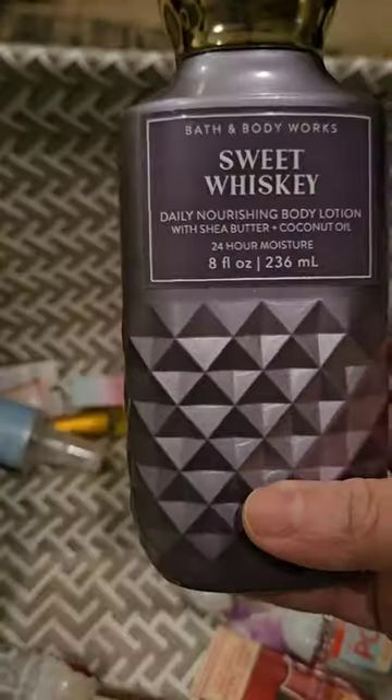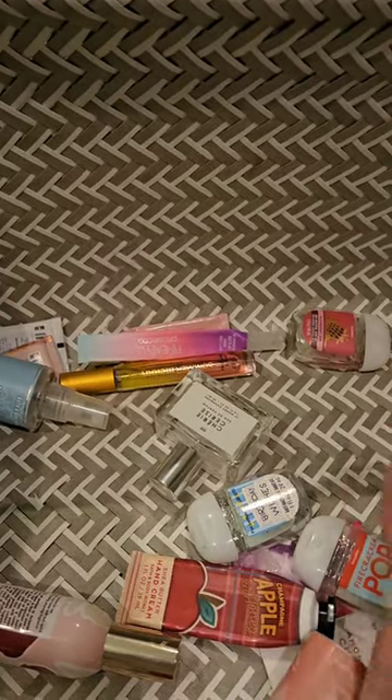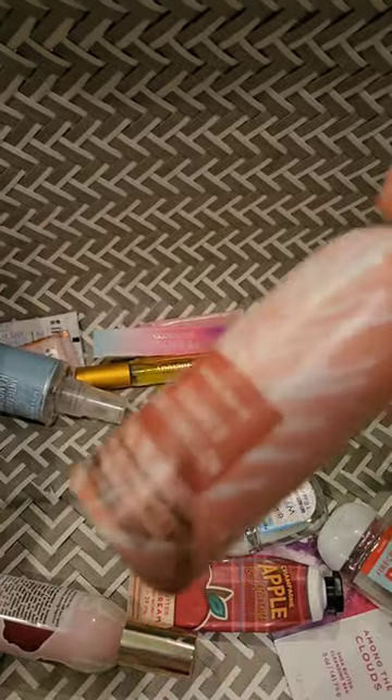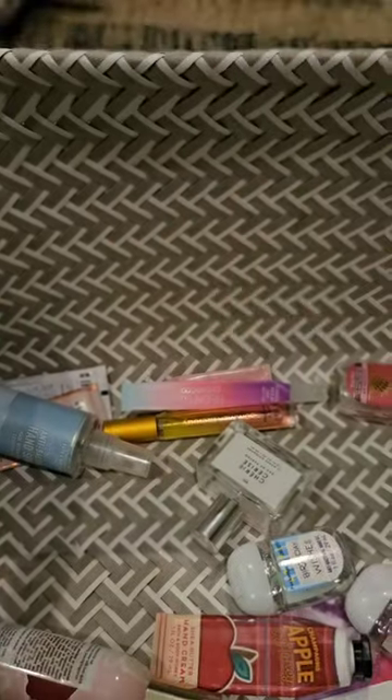Here's the lotion. It's strong though — you've got to be in the mood to wear it. I used up some room sprays — one, two, and three of my Sugared Watermelons.